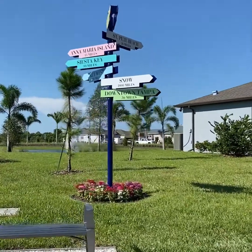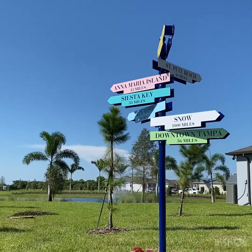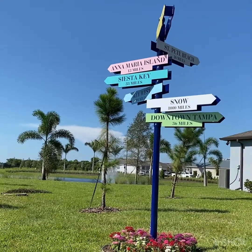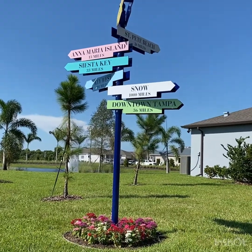I thought this is a really nice feature. St. Pete Beach 26 miles, Anna Maria Island 13 miles, Siesta Key 33 miles, Key West 391 miles, Snow 1000 miles, and downtown Tampa 36 miles.